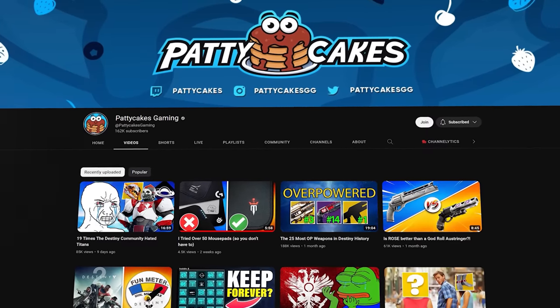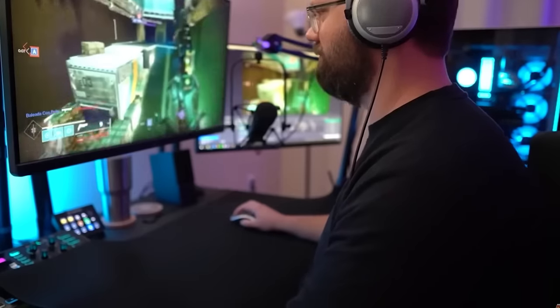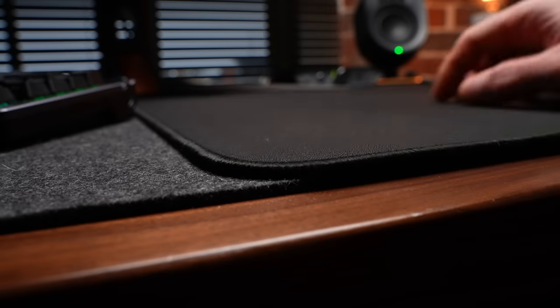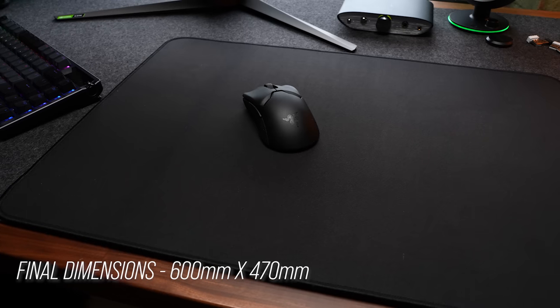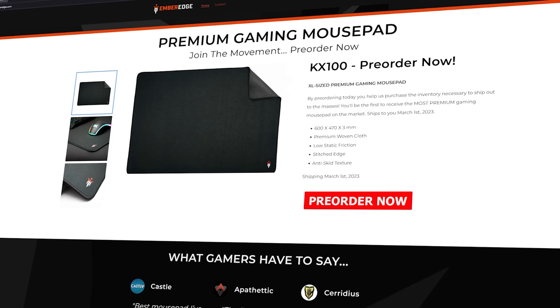I've also recently been handed a pad developed by a YouTuber named Patty Kicks. He's primarily a Destiny 2 player, but it's proficient anywhere you need to click heads. This is called the Ember Edge. It rolled out flat instantly. I like the dimensions — super wide by standard height. It's a non-coated cloth surface that plays a little faster than the Saturn Pro. This is currently in pre-sale looking at a March release, and it's probably going to be one of those pads nobody believes me about because nobody's heard of it.